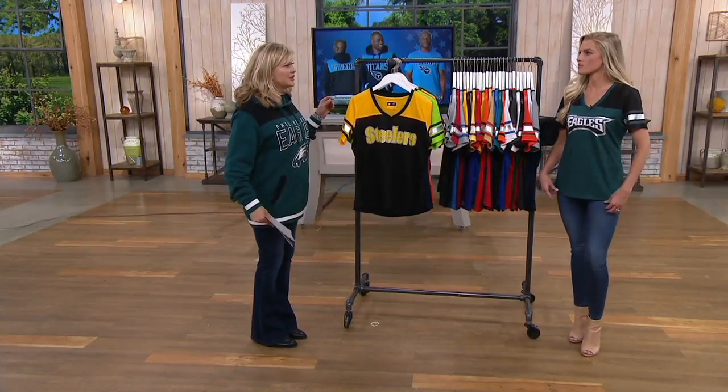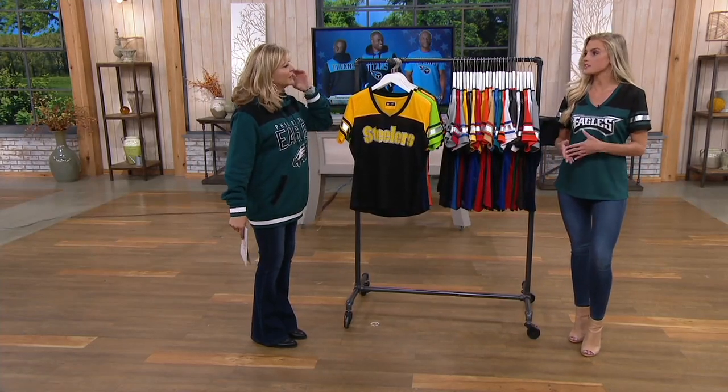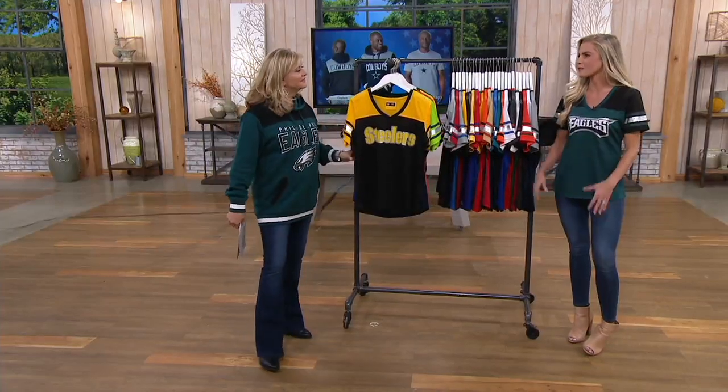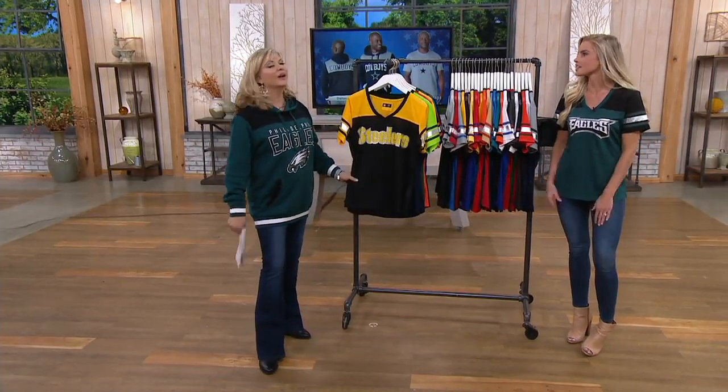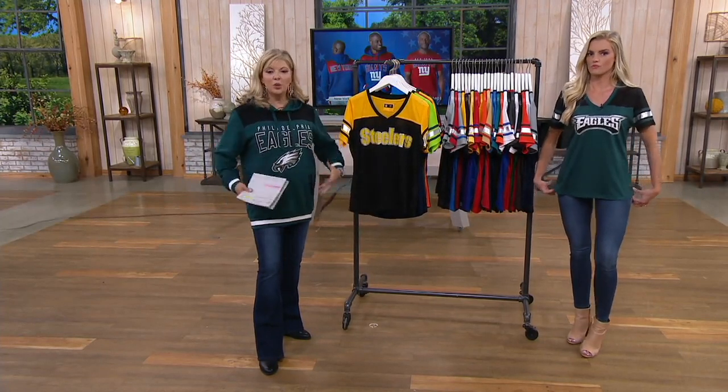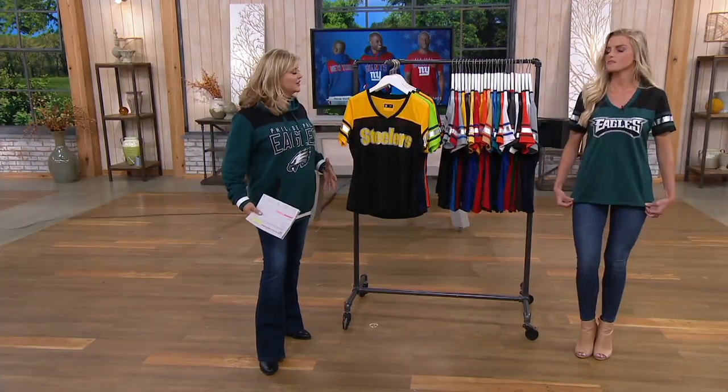Casey, if you don't mind sharing — not at all. I'm five-seven, typically a size small, and I'm wearing a medium. I like to size up a little bit in my game gear. That way, if you want to throw a long sleeve underneath, you can. So I sized up a little bit because this has that open mesh jersey feel to it.